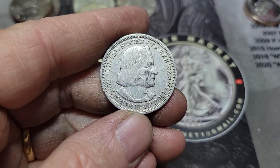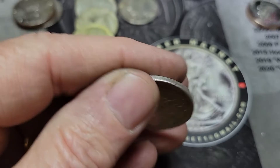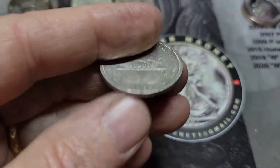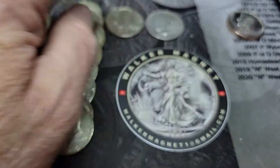And the find of the box was the 1893 commemorative coin. Haven't ever found one of these. I've heard about them and I've seen them online, but I was quite shocked to find one of these in my box. This was minted in 1893, it's 90% silver, so that was 290 for the box counting that.